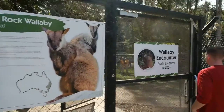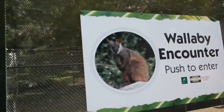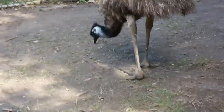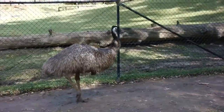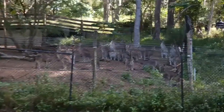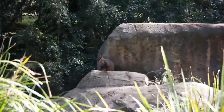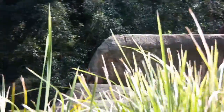Time to encounter a wallaby. Look at that — they look like kangaroos, like a mouse version of a kangaroo. Look at all those kangaroos. There's the wallabies — a little wallaby, two little wallabies right on that rock.